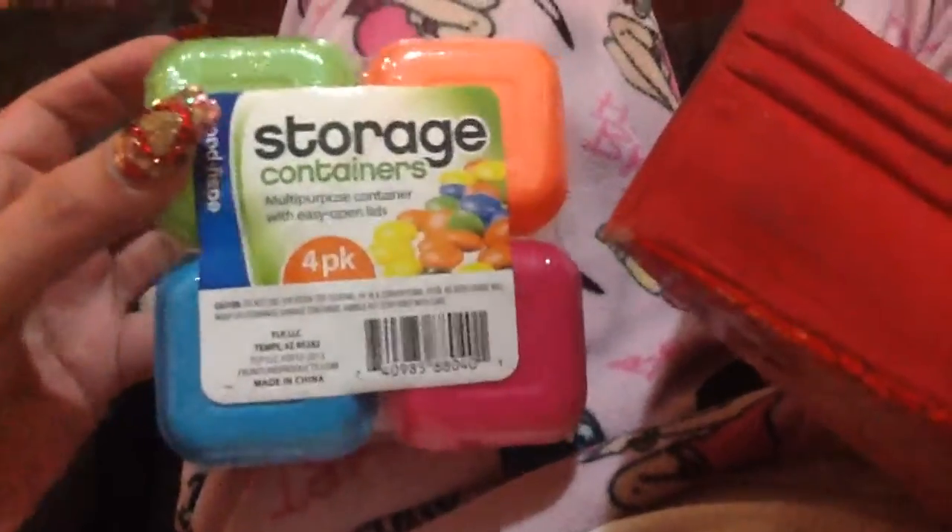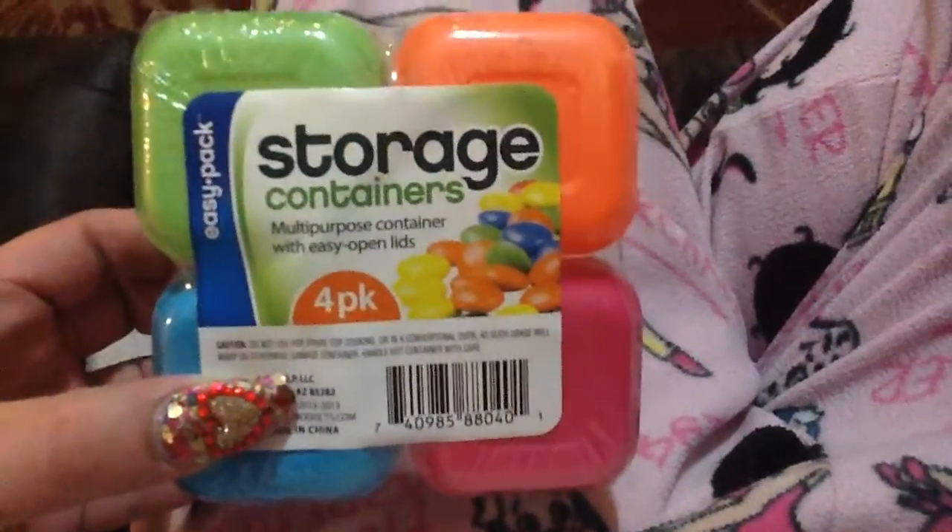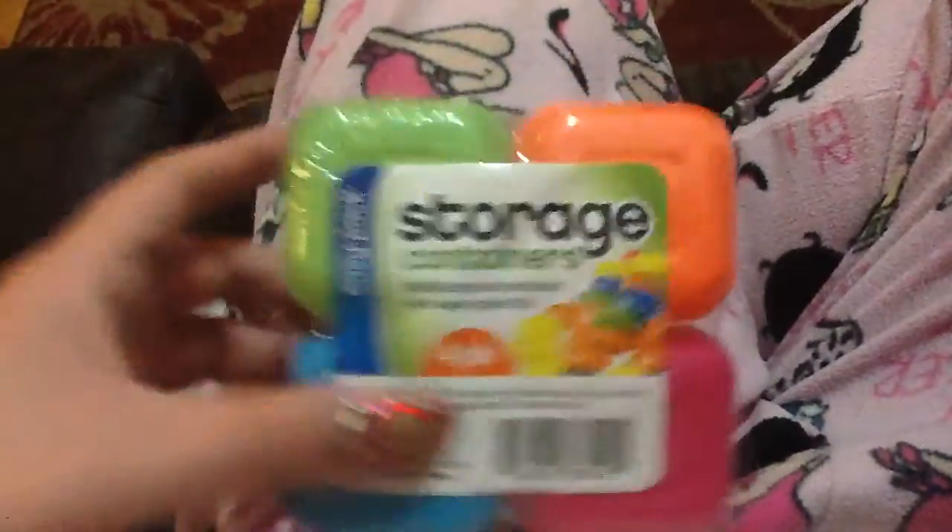I got this over at the dollar section, which they have. And since I got some pigments from Coastal Scents, I wanted to put them in here and make my own mixes. Storage containers, four pack. They're real cute.